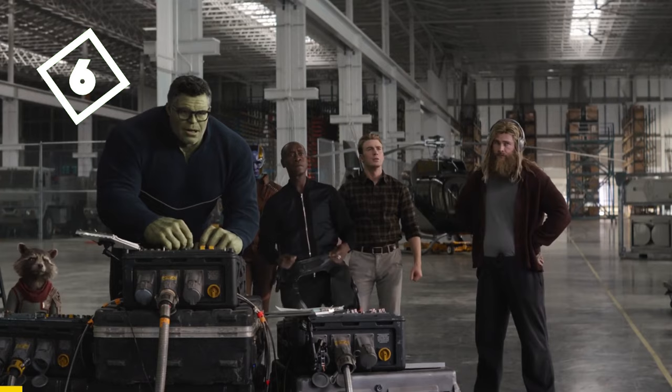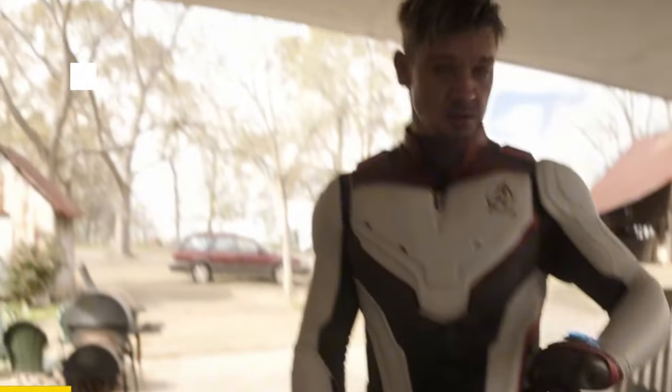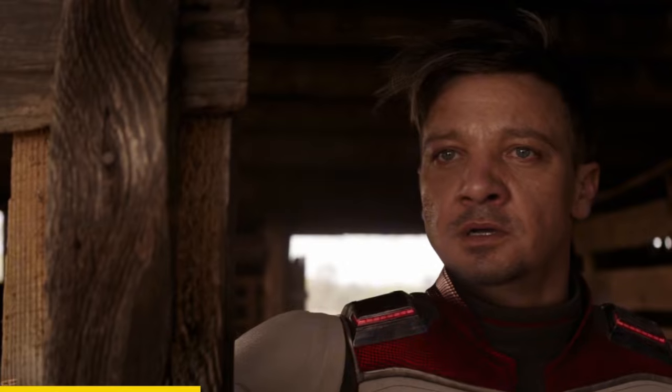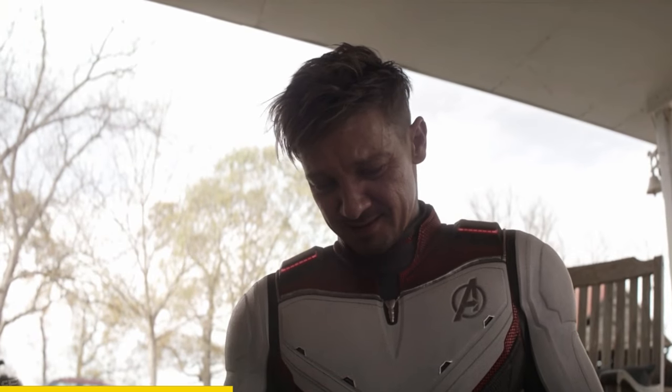In Avengers Endgame, when Hawkeye did the test for time travel, do you know the reason Banner put a timer in his suit instead of the same dial they used in the actual mission? Banner knew that when Barton met his family again in the past, he might choose not to come back.